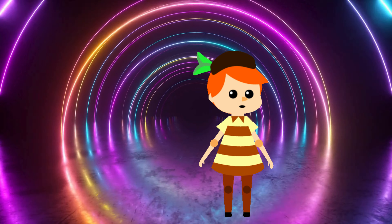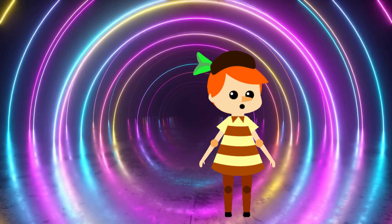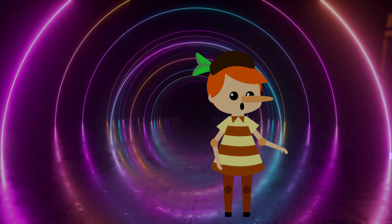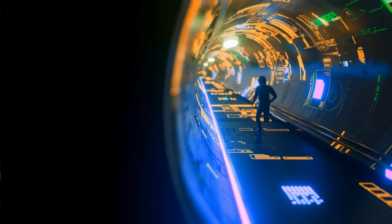Behold the magical doorway. This enchanted portal can take us from inside to outside and vice versa. Let's step through and see where it leads.